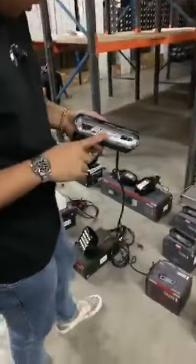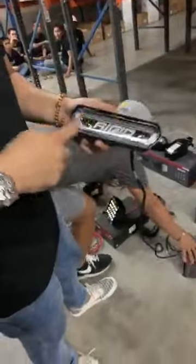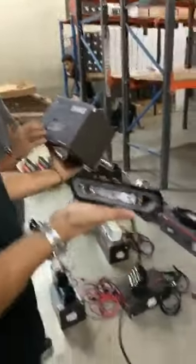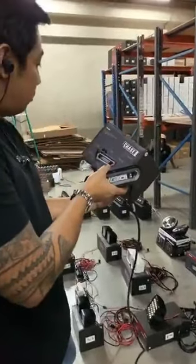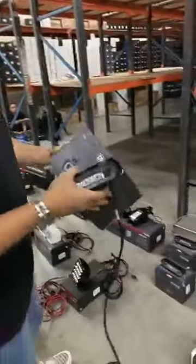Ito naman, Rigid Chase. Meron na tayong blue nito, meron na tayong red, and meron ng white. Usually ginagamit natin ito for mga taillights ng jeep, and yung mga naglalagay ng additional lights sa roll bar. Nasa 5 modes siya: strobe, courtesy, reverse, and running brake.